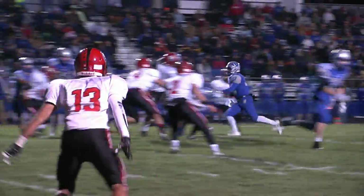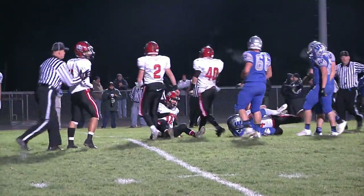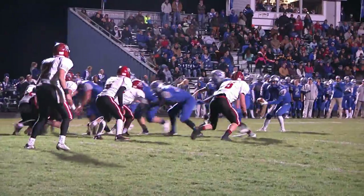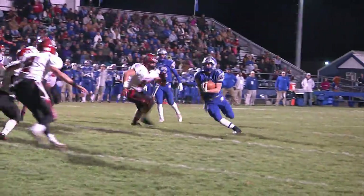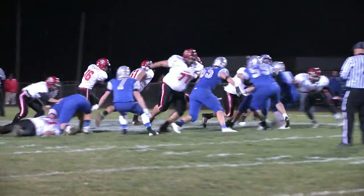Jefferson's D stepping up, Dalton Hicks delivering the tackle. He's had a nice season defensively as well. 8:30 left in the quarter. First and goal, and Nick Looker puts it in for the Eagles — five yard touchdown. They get the two-point conversion to go up 8 to nothing.